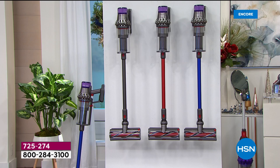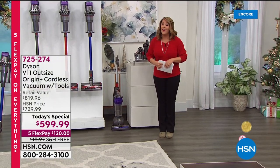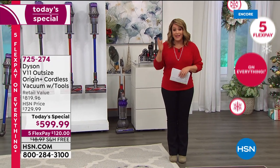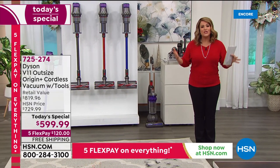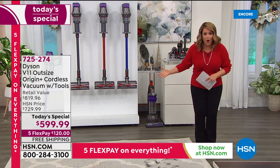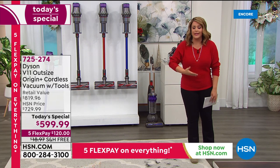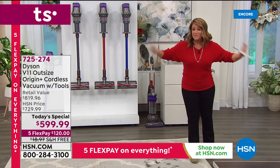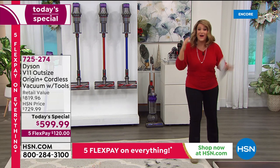You've got to jump in and be quick — call 725-274. I've never launched a today's special where we only had about 3,000 to go around, but our planners and buyers planned it in complete sellout before the end of the day. If you've been dreaming about this, if you want a machine where you're not tethered to a wall, where you can clean everything from ceilings to floors to soft surfaces, furniture, dog beds, cat beds — anything you want to dust — you're in tonight for the gold standard.